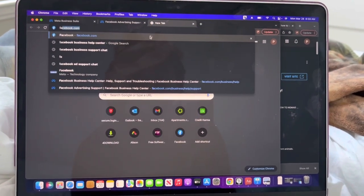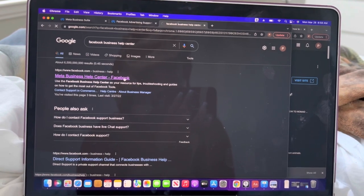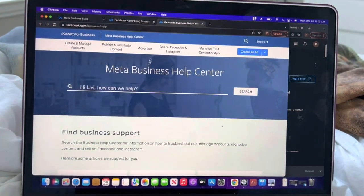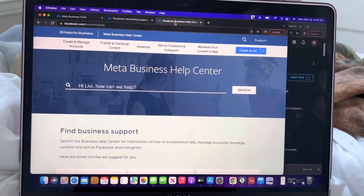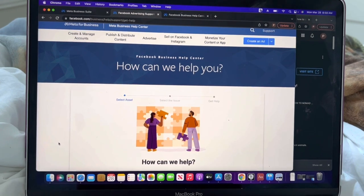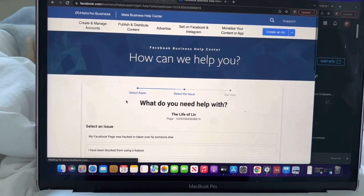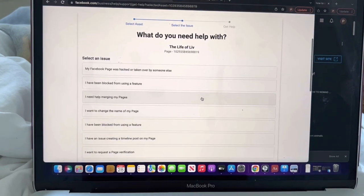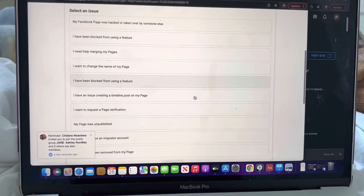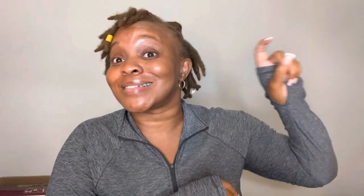I hit Contact Support and it's going to give you options on how you can get that support. What you're going to do is hit Other, because there's going to be a list of things you might need help with — you don't want to click that, you want to click Other. Now when you click Other, it gives you the opportunity to speak to a representative. It brings you to the Facebook Messenger bubble and you're going to get a couple of automated responses, but you want to click Something Else.